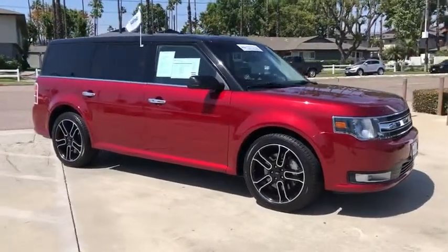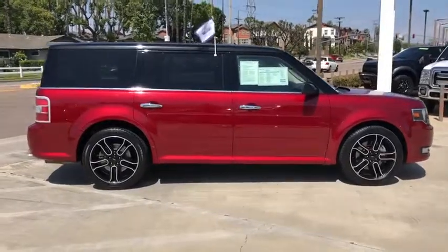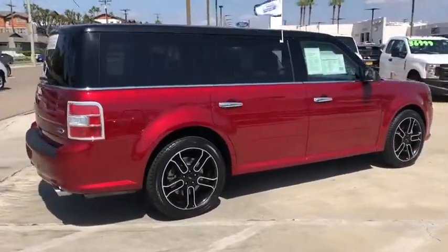The 2015 Ford Flex. Flex isn't just exciting to look at, it's exciting to drive. It hunkers down, puts a limit on lean.